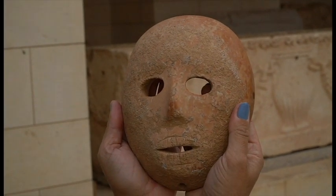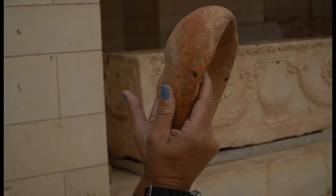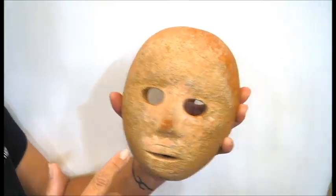These rituals also included burying the skulls of the ancestors, doing some kind of a plaster implement on the skulls, and putting them under the floors of the houses. This is also part of the ritual that was practiced in these times.